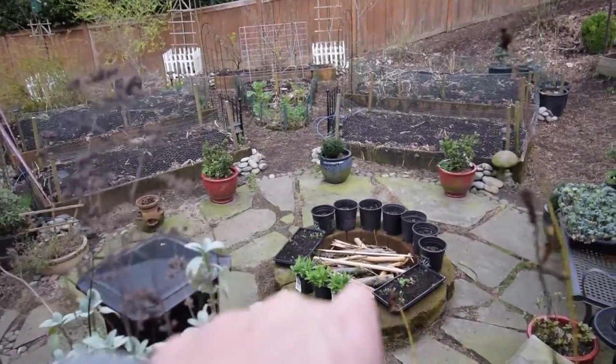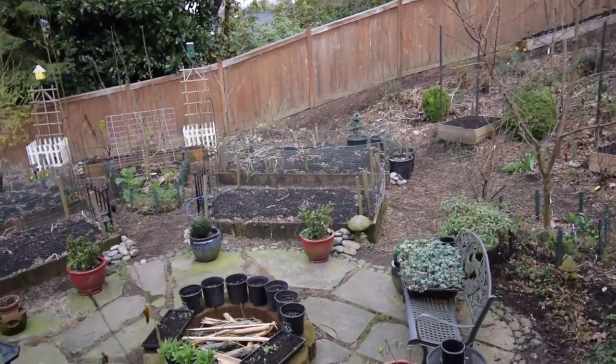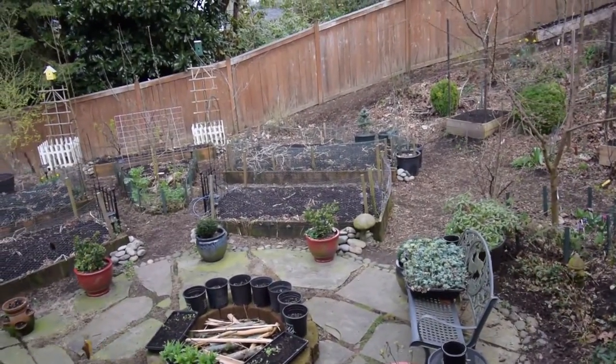There are a couple of plants that Paula and I picked up at the garden store. I'm going to plant those around the yard to get a little more color for summertime up through fall.